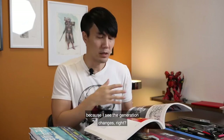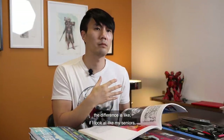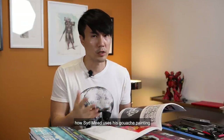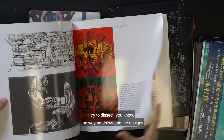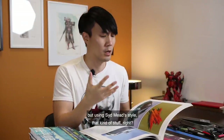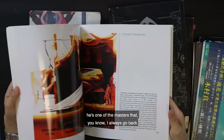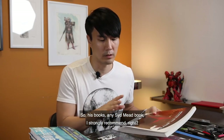Syd Mead — I see generational changes, and I'm pretty sure young artists all know who he is too, but the difference is that my seniors and colleagues at Art Center actually studied his work deeply: they studied his perspective, how he even cheats the perspective, how he uses his gouache painting — and they all practiced that. So same thing to you guys: try to dissect the way he draws and designs, and try to steal it. Back in the day at Art Center, we had a class assignment where you'd design your room or your future bathroom using Syd Mead's style. He's one of the masters I always go back to and try to study in terms of design process. Any Syd Mead book, I strongly recommend.